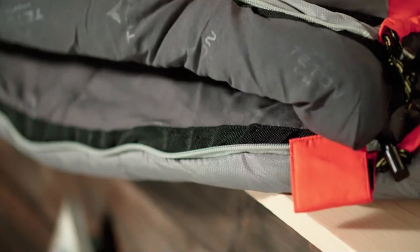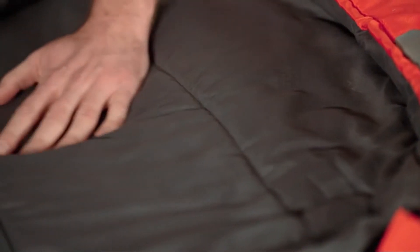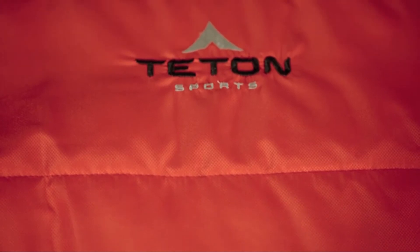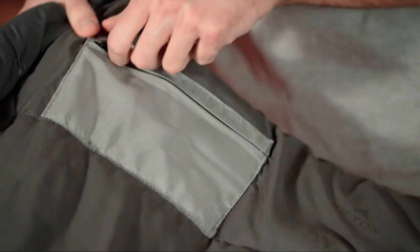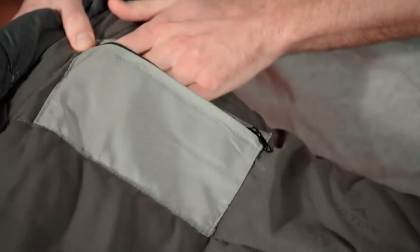The hoods can cinch down tightly for added warmth. The full-length zipper draft tube keeps warm air from escaping, and the double-brushed liner is soft against your skin. The well-constructed Tracker Plus Five is made with sturdy 75D diamond ripstop that is water resistant and won't tear even if punctured. Taped anti-snag zippers are easy to close from inside or outside, and it also includes two interior pockets for your wallet or keys.